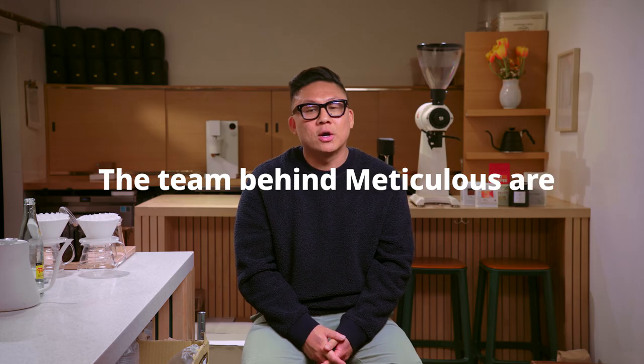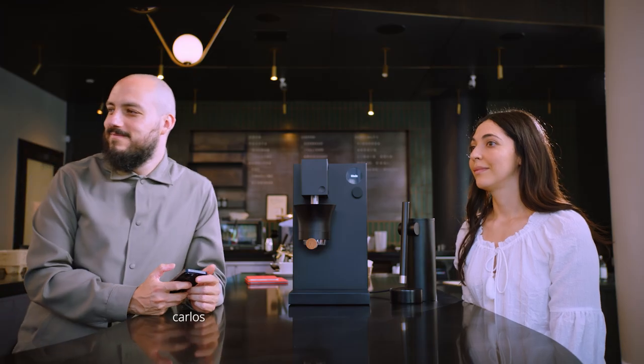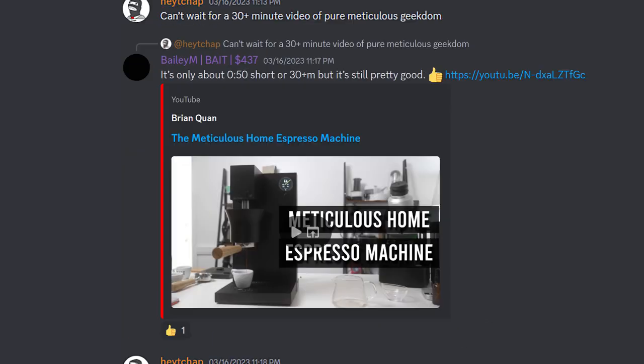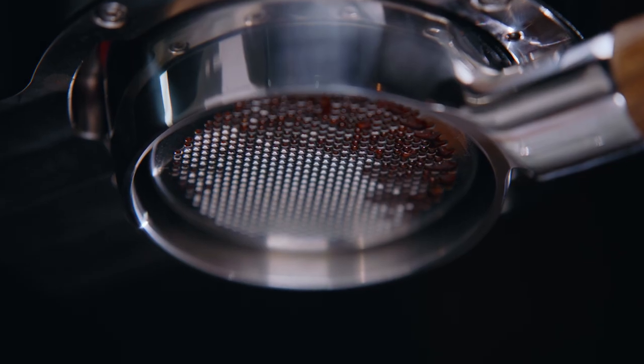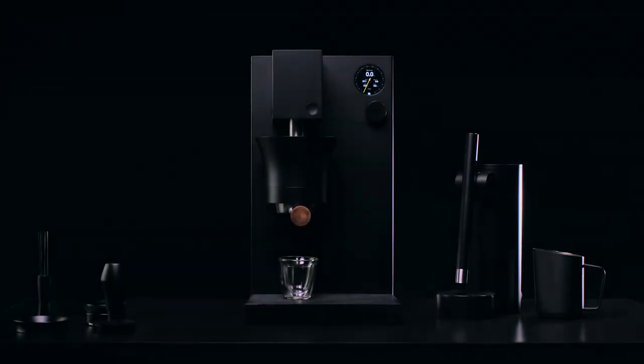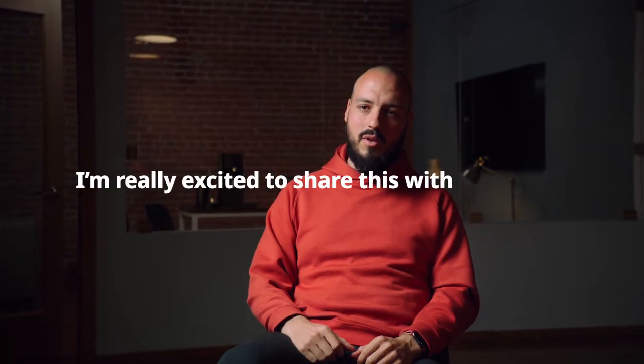The team behind Meticulous are visionaries. We are a team of 40 people in Puebla, Mexico, designing parts and prototyping them. I trust him and his team to bring this vision to life — and they're really nice people, which is what gets a lot of us in the community excited. We're in these groups, they're showing us pictures and updates of everything — I'm getting little goosebumps. This Meticulous machine is something different. It's kind of amazing to know what it's capable of. There is no other machine like this. It makes extraordinary espresso, and I'm really excited to share this with the world.